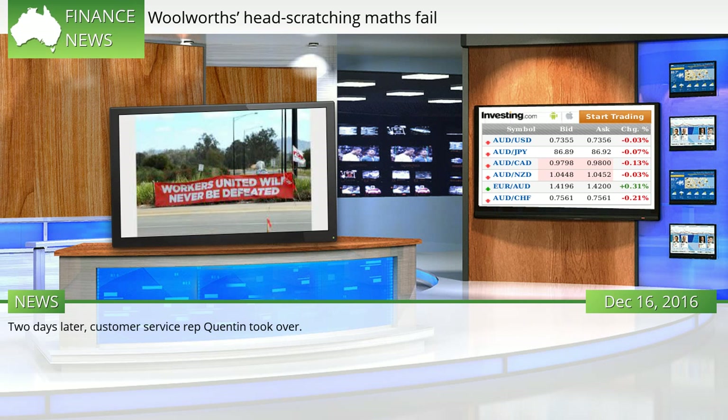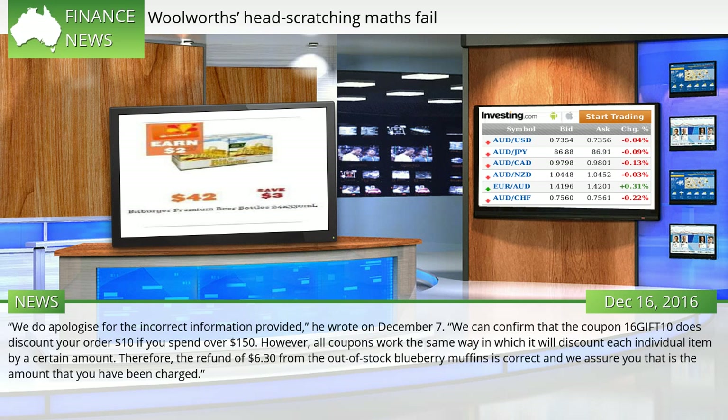Two days later, customer service rep Quentin took over. "We do apologize for the incorrect information provided," he wrote on December 7th. "We can confirm that the coupon 16GIFT10 does discount your order $10 if you spend over $150. However, all coupons work the same way in which it will discount each individual item by a certain amount. Therefore, the refund of $6.30 from the out-of-stock blueberry muffins is correct, and we assure you that is the amount that you have been charged."